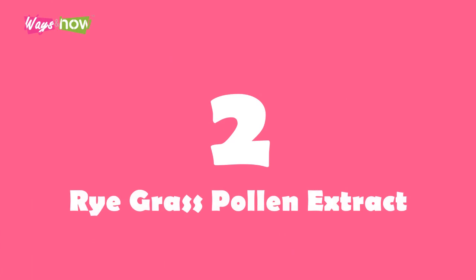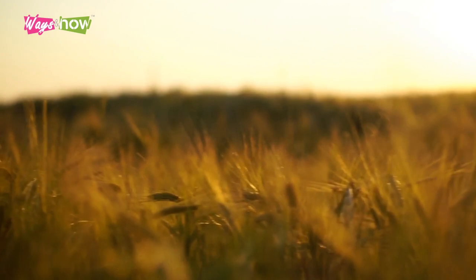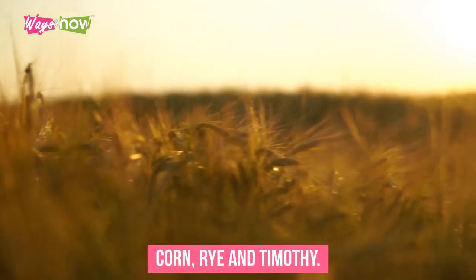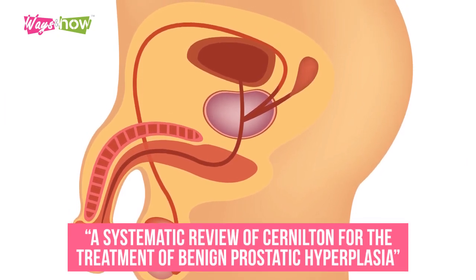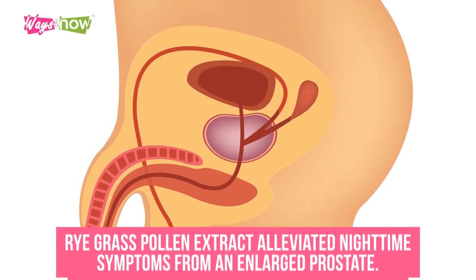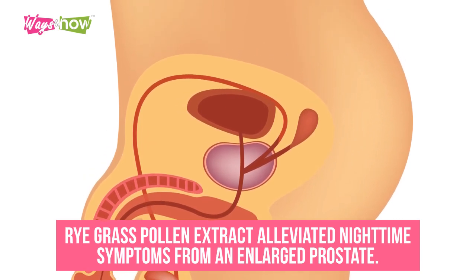2. Ryegrass Pollen Extract. This special type of ryegrass is made from three types of pollen: corn, rye, and timothy. A study published in BJU International titled 'A Systematic Review of Cernilton for the Treatment of Benign Prostatic Hyperplasia' found that ryegrass pollen extract alleviated nighttime symptoms from an enlarged prostate.